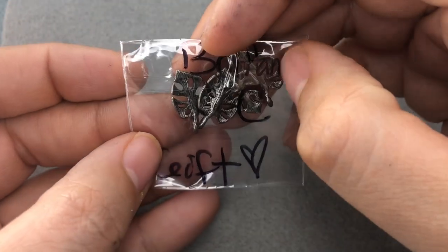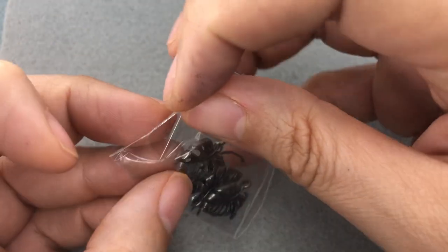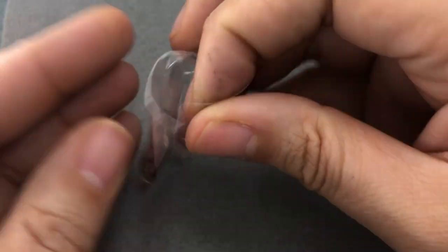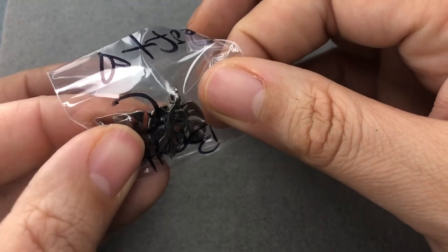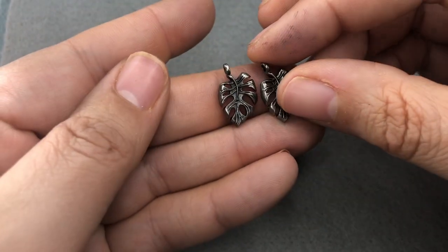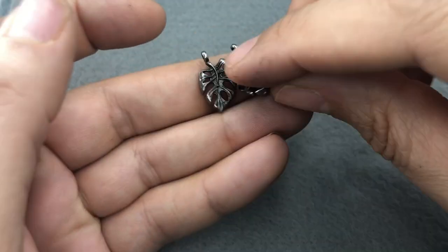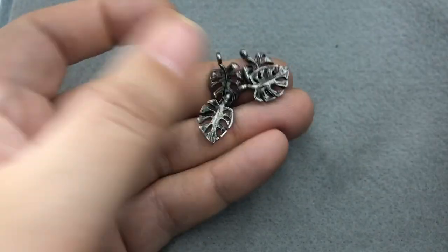Oh, she threw in another little gift here! These are so cute. I have these — I think I got them on a strand at maybe Michael's. These might be a slightly different color, but similar. I couldn't tell you where those are right now, so I'm glad she sent these. These are lovely. Thank you, Tracy.